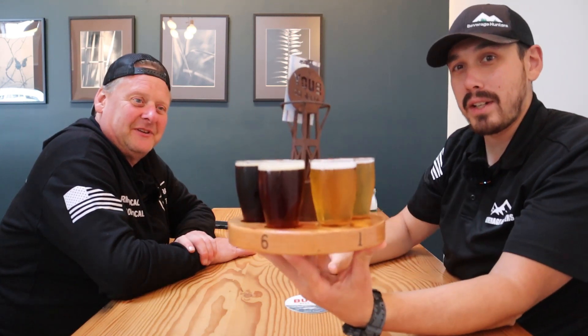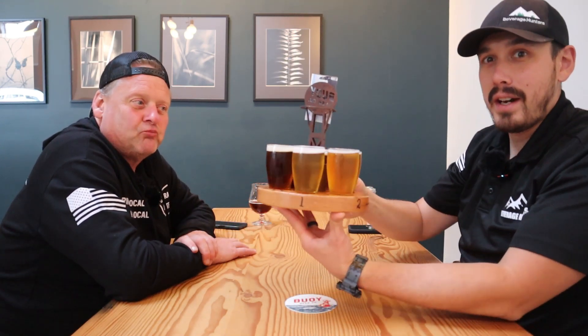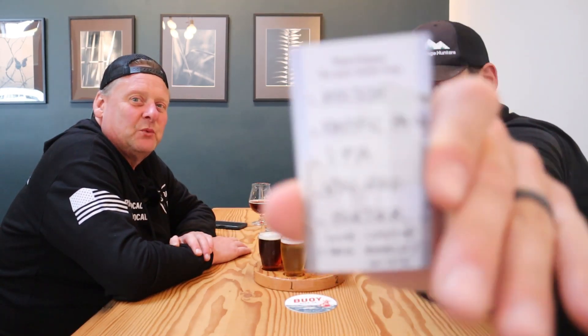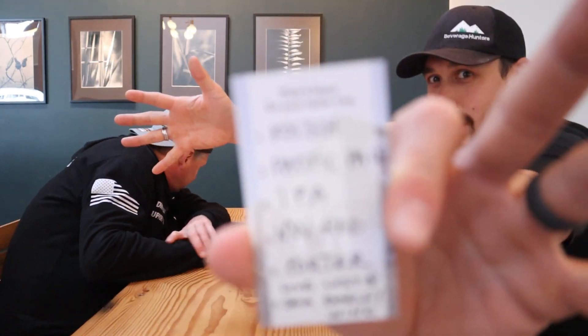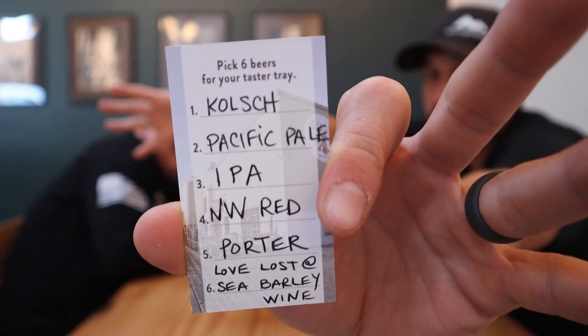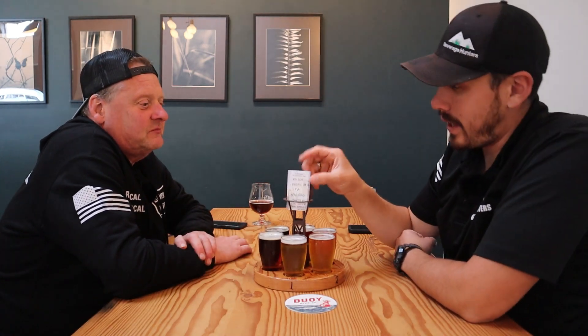Here is what you get at Buoy for a flight — the numbers are along the bottom and the beers sit on top. It's super cool, it looks like a buoy. All right, here's what we get for beer today. Remember guys, we rate the whole flight as a whole at the end. We talk about each beer as we go, so please like and subscribe and let us know what brewery we should go to next.